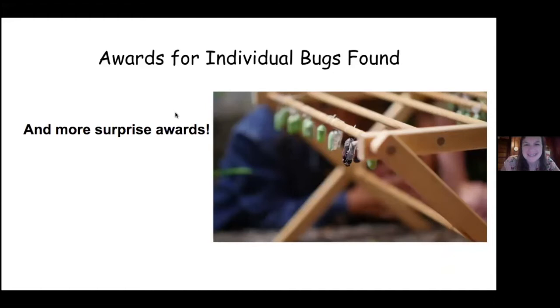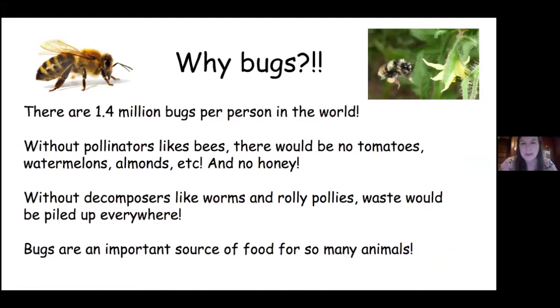So why bugs? For every person in the world, there's 1.4 million bugs — so there's 1.4 million bugs times everybody in the world. So for Catherine, there's 1.4 million bugs; for Rafe, there's 1.4 million bugs. That's how many bugs are on the world. They're so important — I don't know what would happen if all the bugs disappeared.